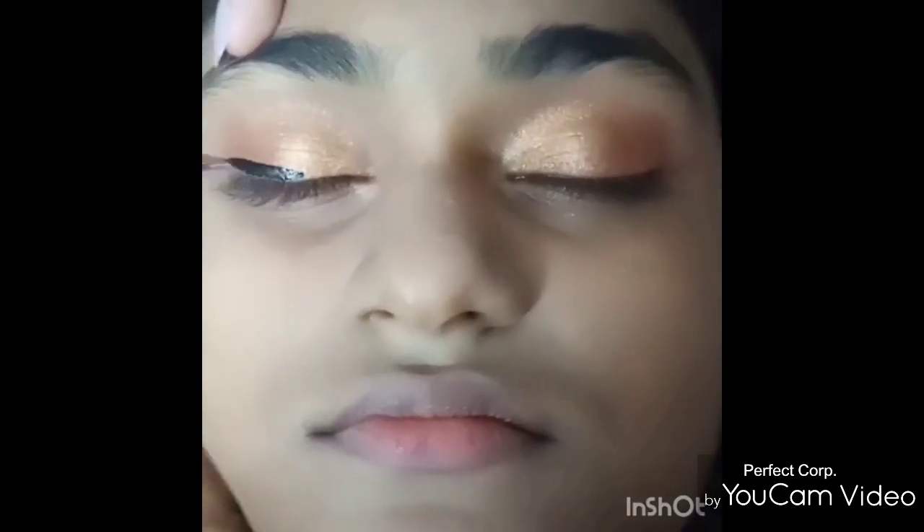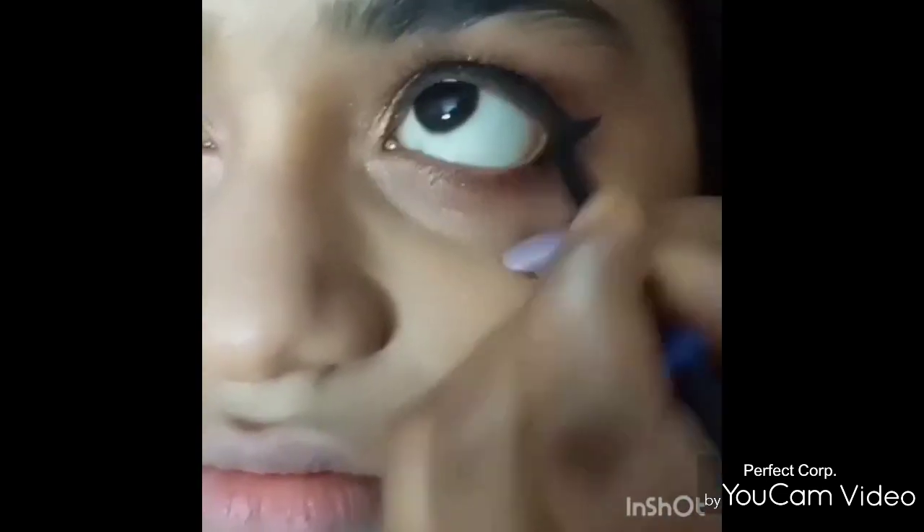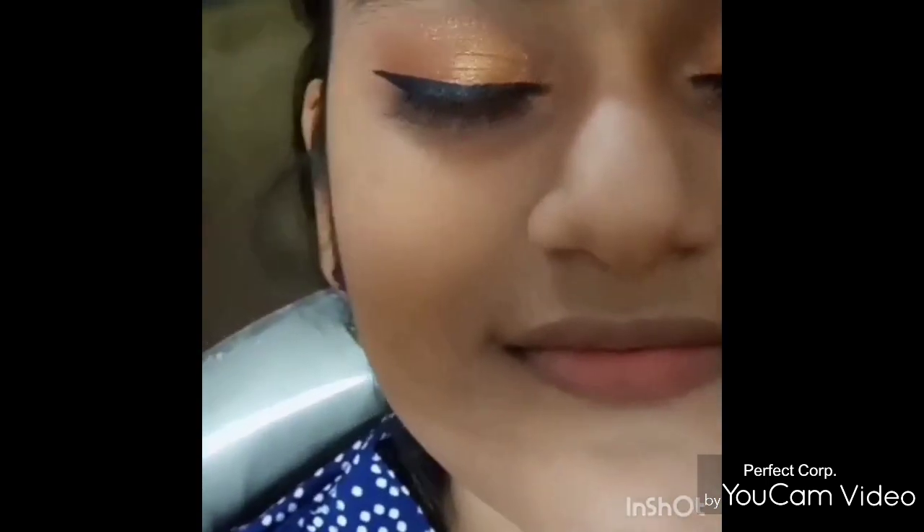For the eyeliner, I have used the Oriflame The One Eyeliner, and for the kajal I have used Lakme Iconic Kajal. For the blush, I have used Swiss Beauty Baked Highlighter in the pink color.